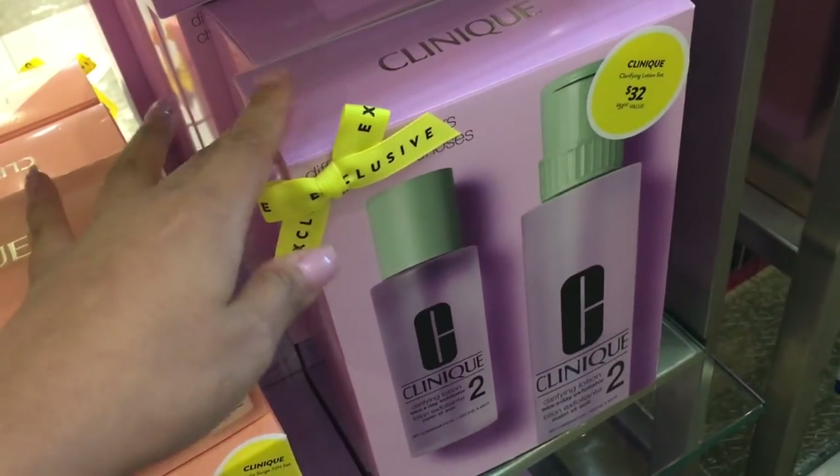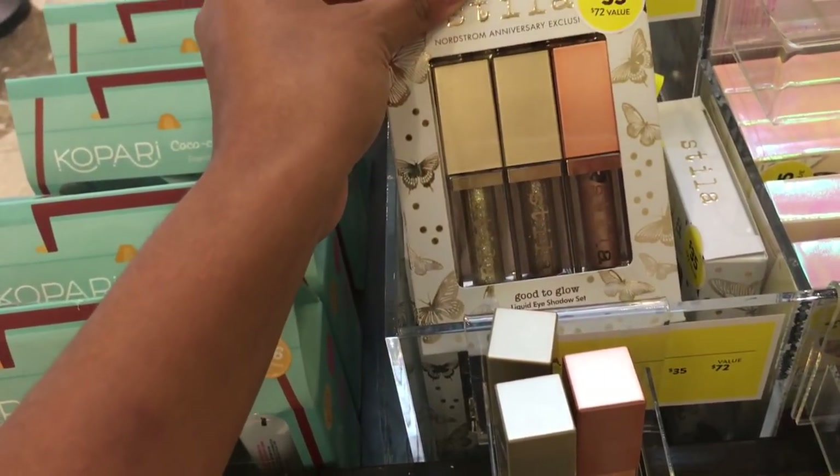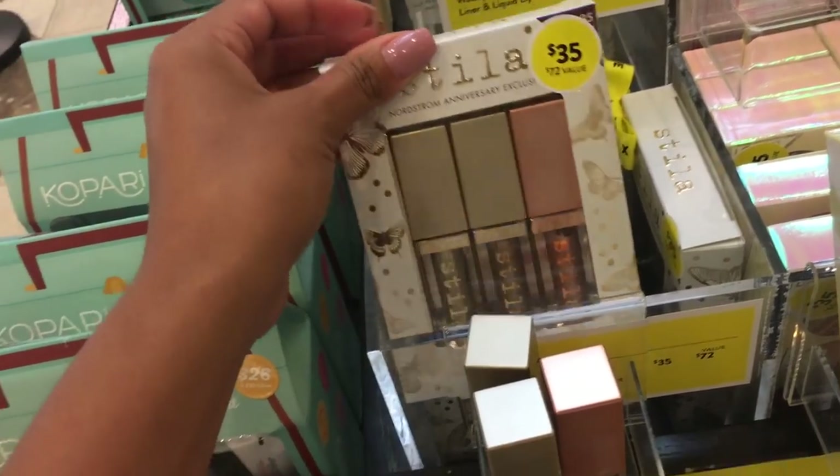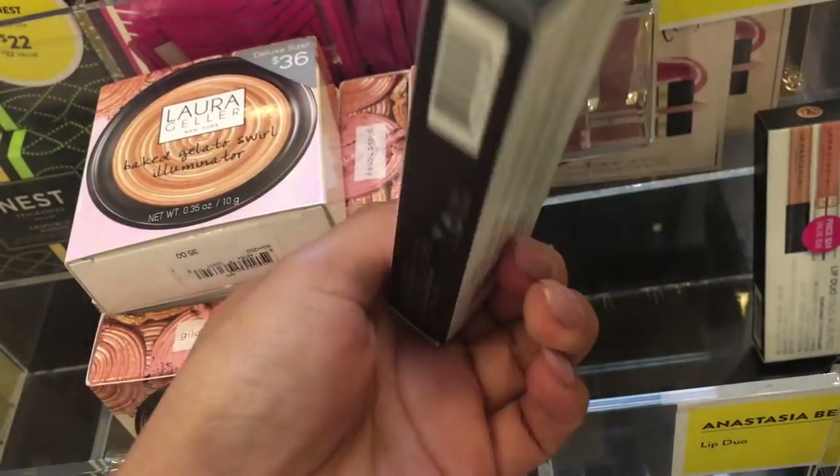Let's slow down for a sec — this is the Stila Good to Glow Liquid Eyeshadow Set, valued at $72 and here for $35. It comes with three shades: gold, kitten, and smokey.